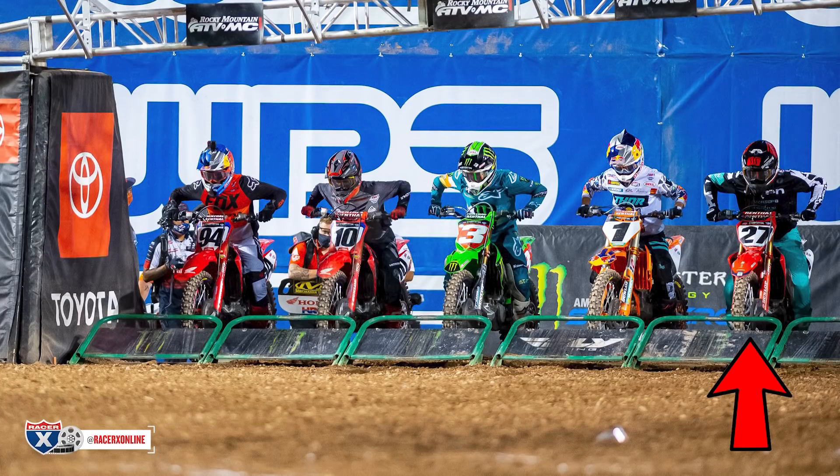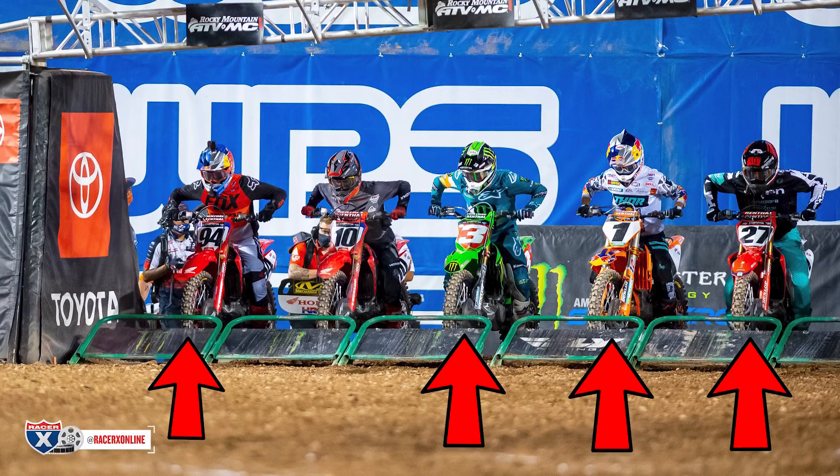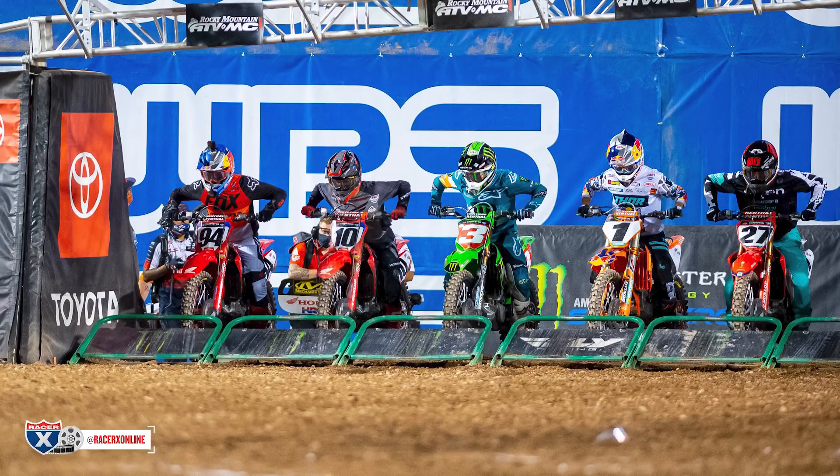In the main event, Roxon was not the first gate pick — it actually went to Malcolm Stewart who won his heat race. So Roxon lined up second, Cooper Webb had third gate pick, Eli Tomac had fourth gate pick, and then a bunch of people lined up outside of Malcolm Stewart, before Justin Brayton with the ninth gate pick selected right next to Tomac — probably to be a buffer between himself and Ken Roxon.